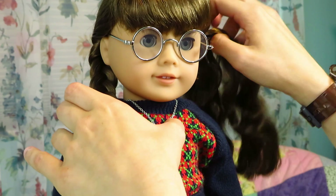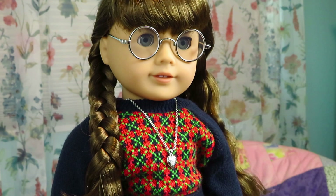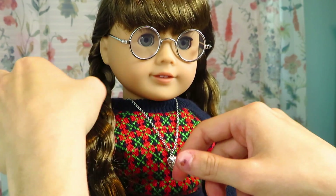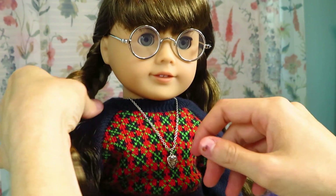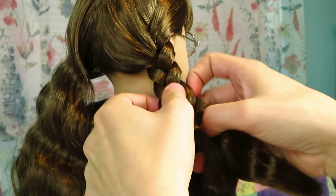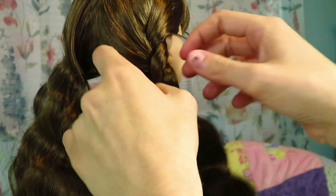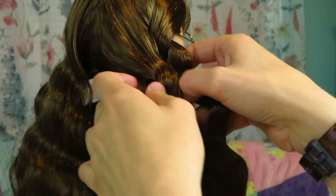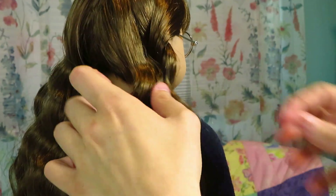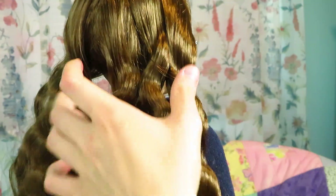Oh my gosh, her hair is beautiful! It's so soft too. It's been forever since I've had a doll with hair this soft. When I got Alexis and Micah — my two most recent new dolls — their hair wasn't super soft. Actually, the most recent doll I got new with super soft hair was Leah, and that was back in 2016.